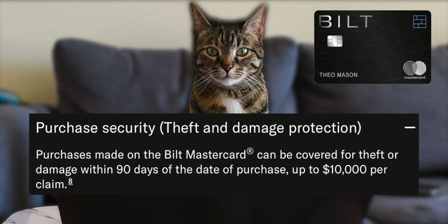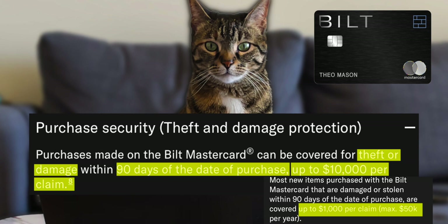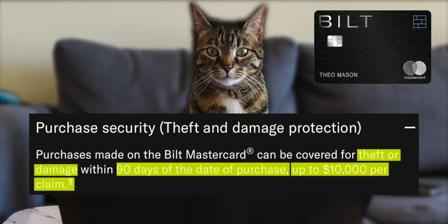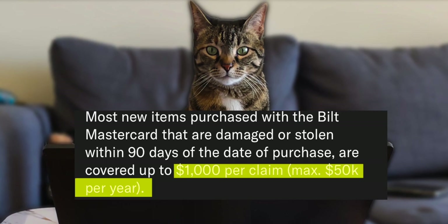You also get purchase security when you buy things using this card — it will cover for theft and damage within 90 days of the date of purchase, up to $1,000 per claim and $50,000 a year. The information from their sources contradicts itself, but if it is $10,000 that's getting to Sapphire Reserve and Amex Platinum level of protection.